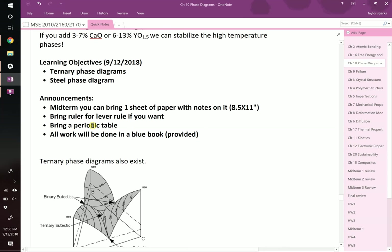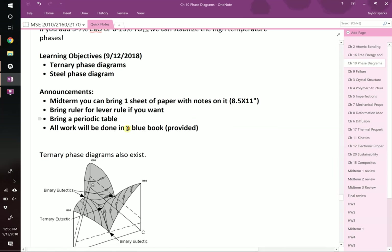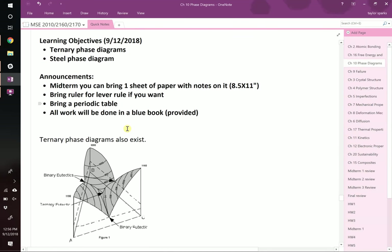Welcome to class, everybody. Just a couple quick announcements before we dive into our learning objectives for today.